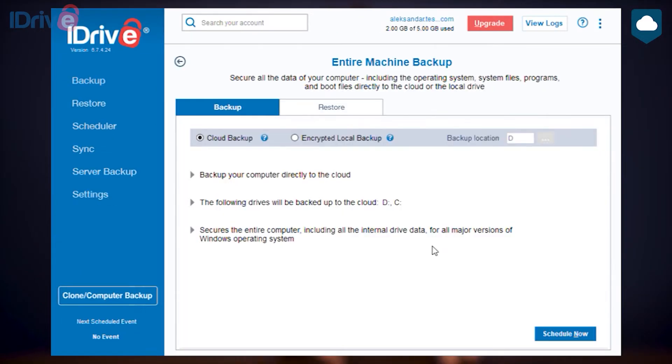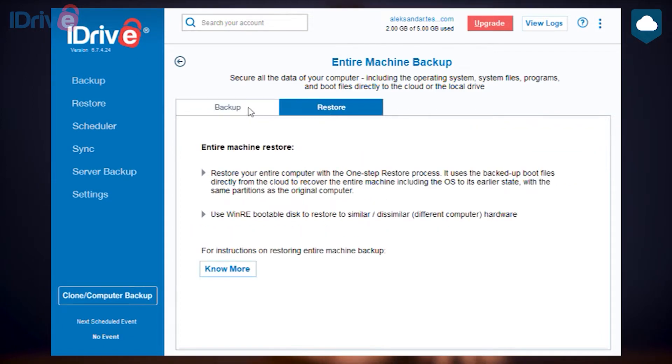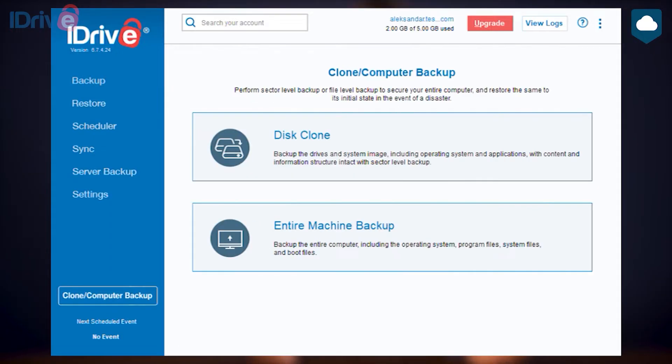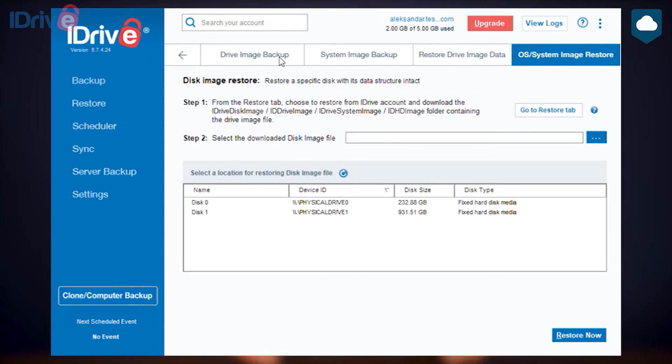Because iDrive is really like two services in one, we'll review both aspects separately. Starting with the online backup part: iDrive lets you back up all kinds of devices, including mobile, servers, NAS, external drives, and personal computers on all major operating systems. It offers image-based backups, which means it lets you create an exact copy of either a drive on your hard disk or your entire device. You can choose to back up the cloud storage, a hard drive, or both. iDrive even lets you create a clone of your device, including your operating system, so you can easily recover your system after a failure.